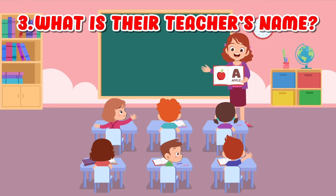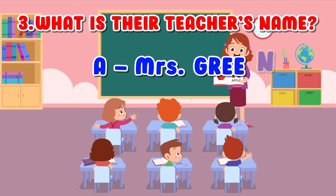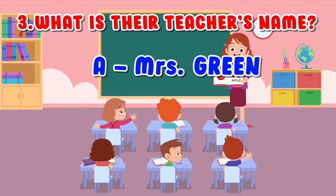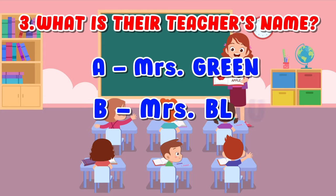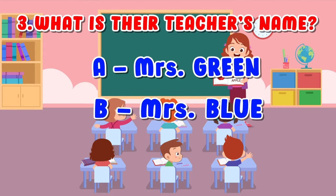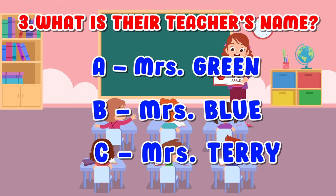What is their teacher's name? A. Mrs. Green. B. Mrs. Blue. C. Mrs. Terry.